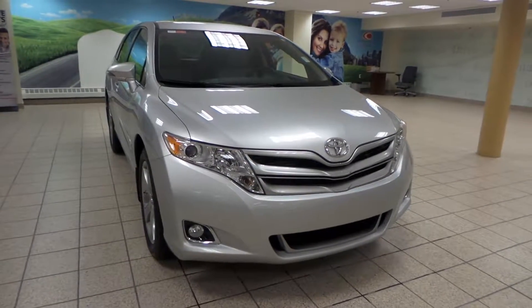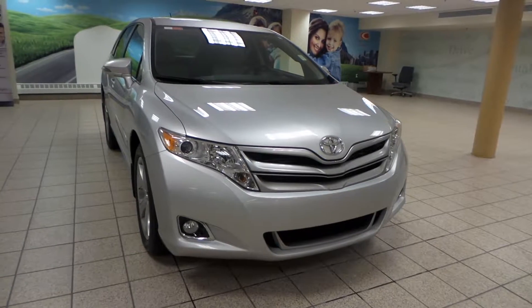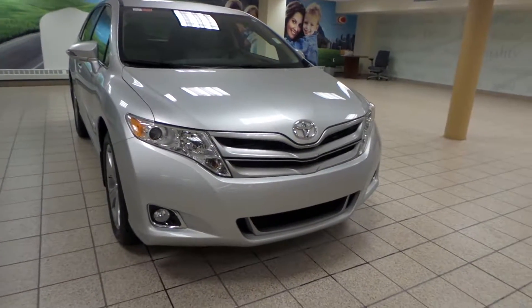Hey there, it's Danny from Charles Lynn Toyota Scion. We're looking at a 2013 Toyota Venza. It's a six-speed automatic transmission in all-wheel drive and it has a V6 engine.